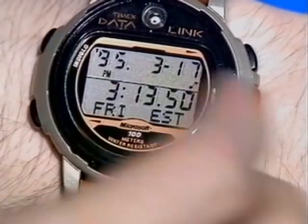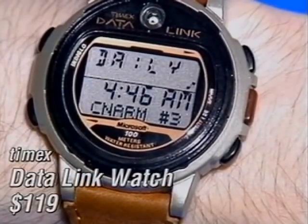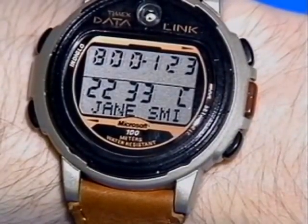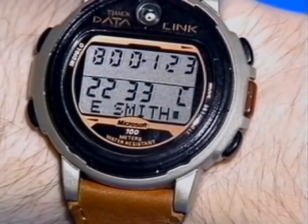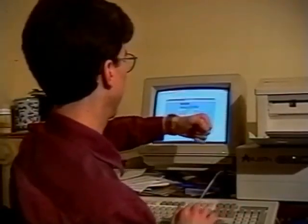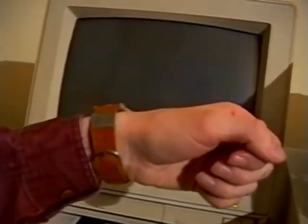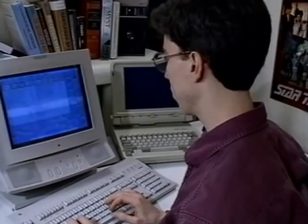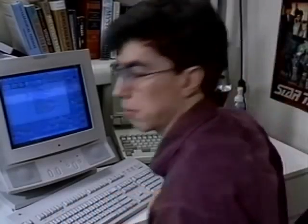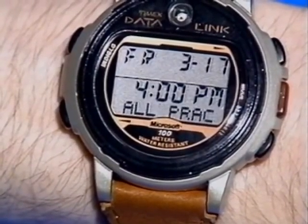The Timex Datalink watch isn't really a PDA, but gadget-wise it's a winner. Disguised as a digital watch, this Dick Tracy special gobbles up names, phone numbers, and appointments. How? Its customized software converts data on your PC into flashing bars of light. Just hold up the watch to the monitor and let her rip. You'll never miss another birthday, deadline, or practice again.